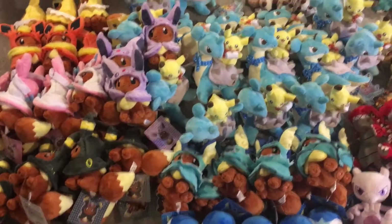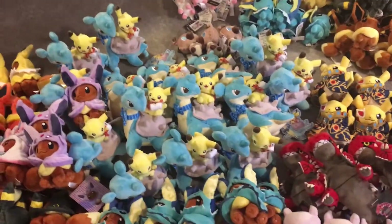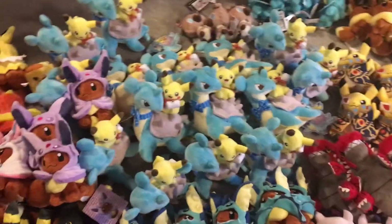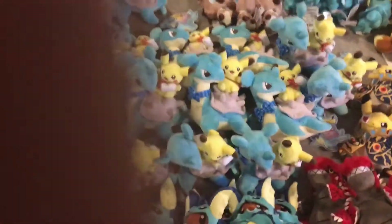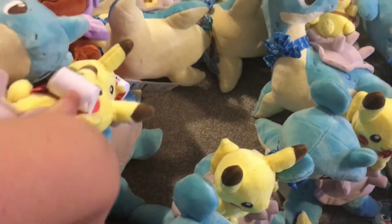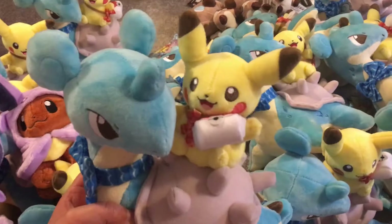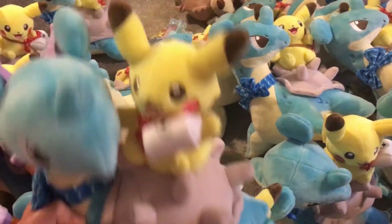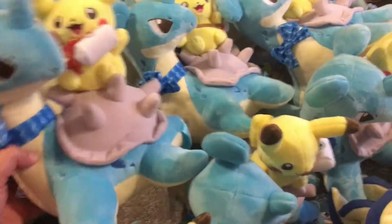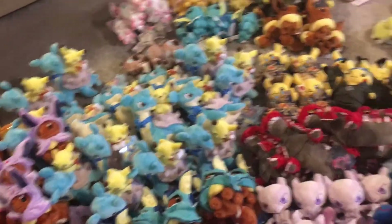Here we can see all the Eevees with outfits, the brand new Piplup Pokemon Centre plush — I had a lot of people asking me for Piplup at every single show — and the new Ride-On Lapras plush. These are really adorable. I didn't think I was going to like these as much as I did because they were expensive, but the detail is phenomenal. Lapras has a little bow, Pikachu's got his little bag. It's a really cute plush, great for a game room or collectors that love Lapras and Pikachu.